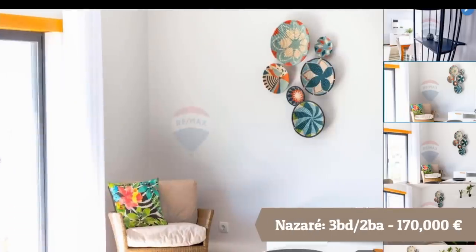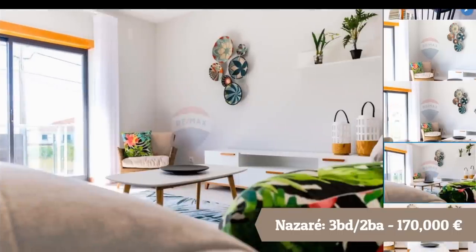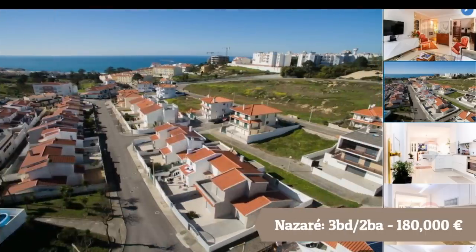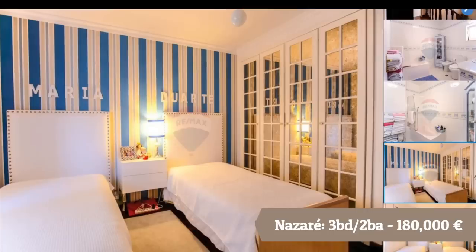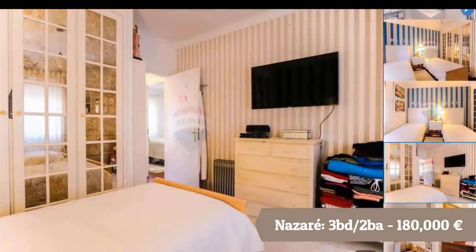$200,000 can get you some amazing choices in Nazaré. A $200,000 home is lower than the average cost of a home in the United States, but buying that home in Nazaré puts you right along the beach — you can walk to the beach. We think that is an incredible price considering the location. Keep in mind Nazaré is a tourist destination, so in the summertime the population triples.